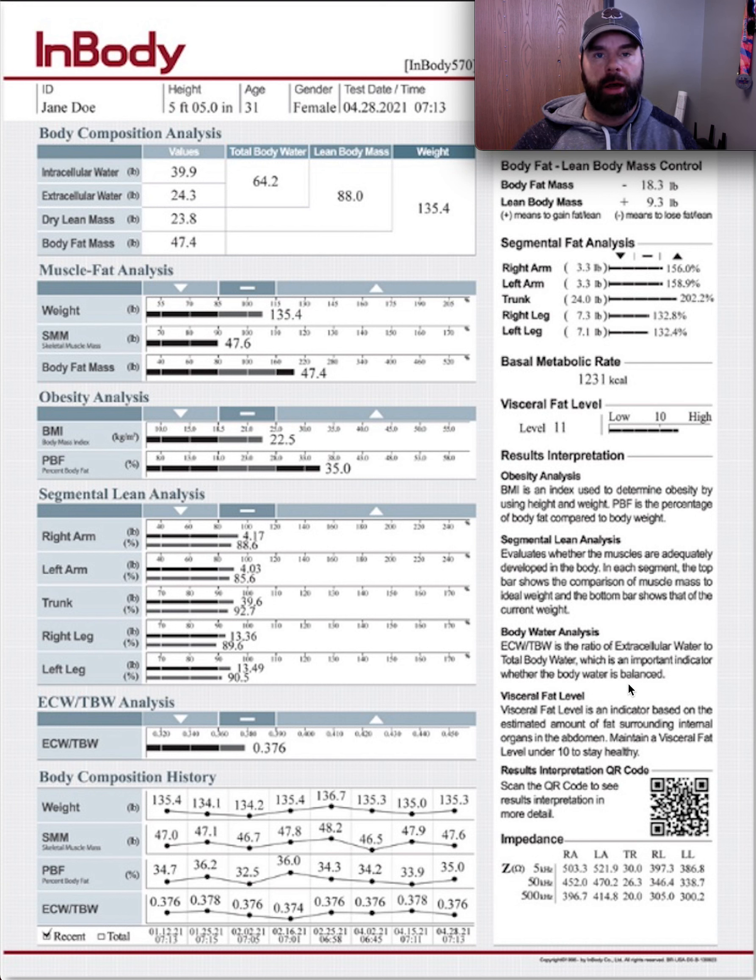Hey guys, Jared here with RPE Strength and Fitness. I want to take a few minutes to go over this InBody scan, which is a new service that we're offering here at our gym. This is a detailed body composition analysis that breaks down body fat, muscle mass, and really gives us a detailed idea of what's going on in our body.